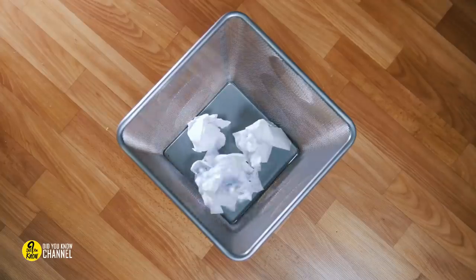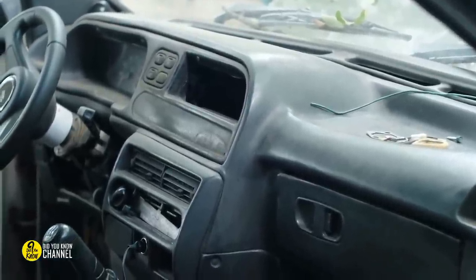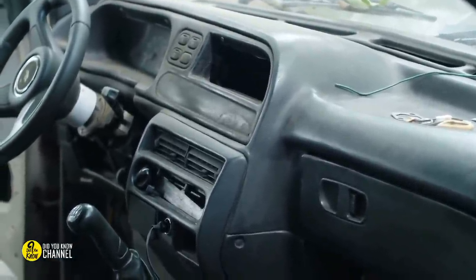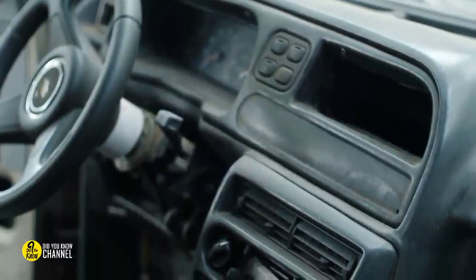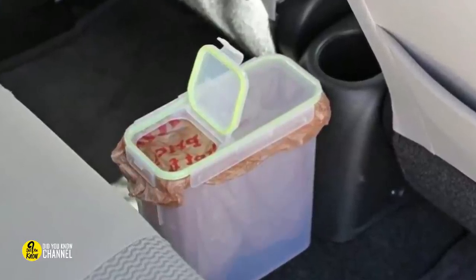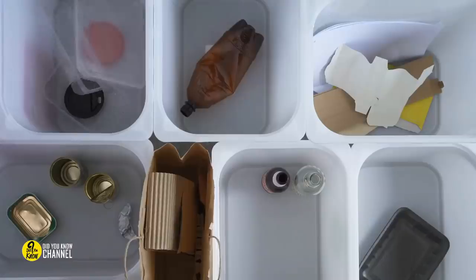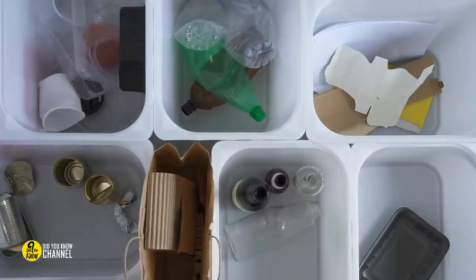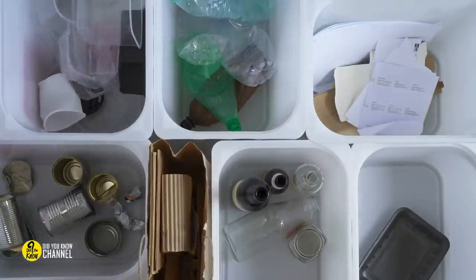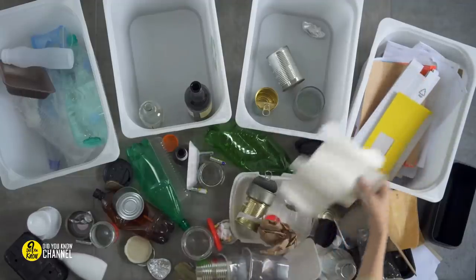Need a trash bin? Use cereal bins. We throw trash into our cars without thinking about it, but if you're not careful, the smells from that trash can linger inside your car for a long time. You won't have that problem if you get a trash can. All you'll need is one of those small cereal-holding plastic containers. Simply line it with a plastic bag to create a compact and easily sealed trash can that keeps your car clean and odor-free.